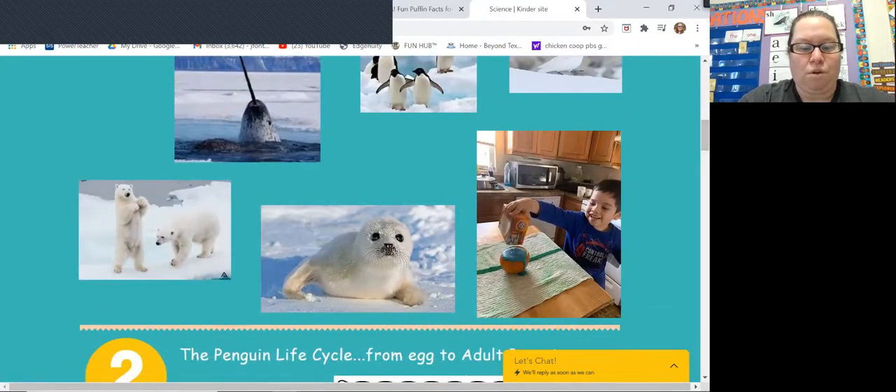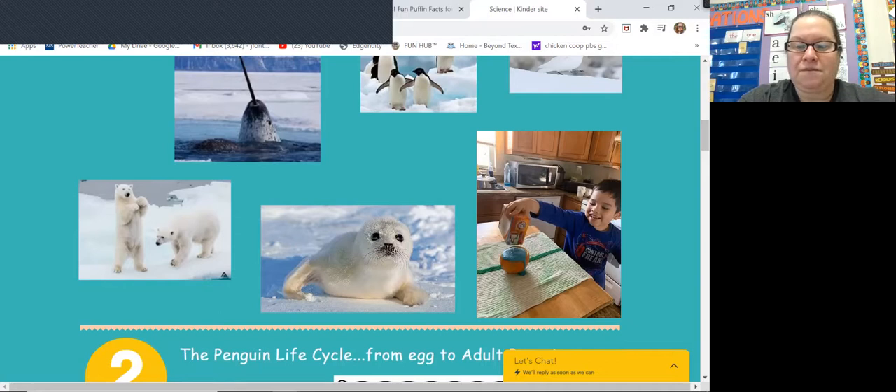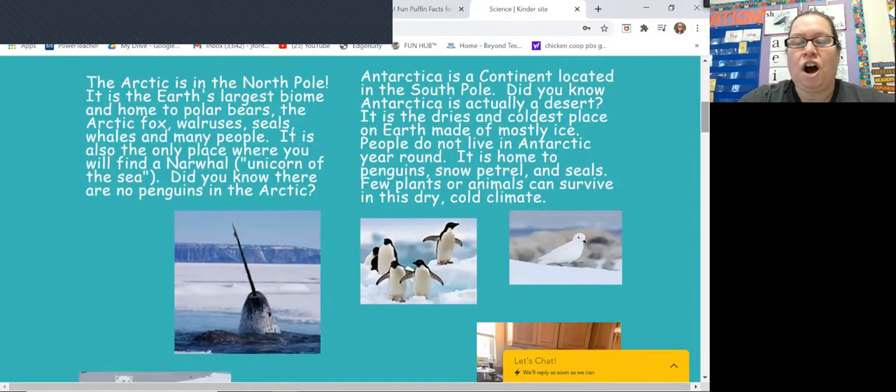So down here we have some polar bears and there's a seal. Now, Antarctica is a continent located in the South Pole. North is at the top, south is at the bottom. Antarctica is actually a desert — it's very dry. It is the driest and coldest place on Earth, made mostly of ice. People do not live in Antarctica year-round. It is home to penguins, the snow petrel, and seals. Few plants or animals can survive because it's so dry and cold, so scientists go to visit but they don't live there the whole year.